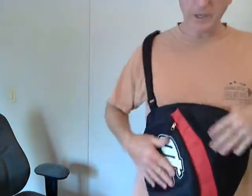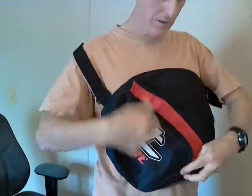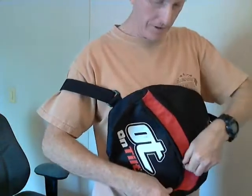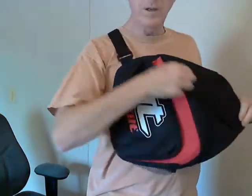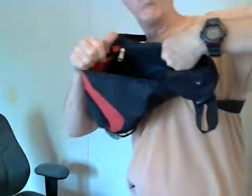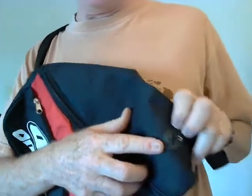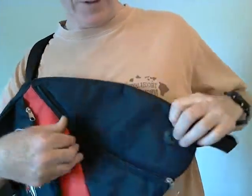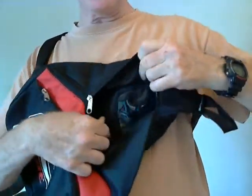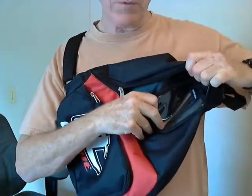It's got a little pocket here and the big main pocket. Very handy for cycling. It's got a little hole here where you can put your headphones through it and plug into your phone.